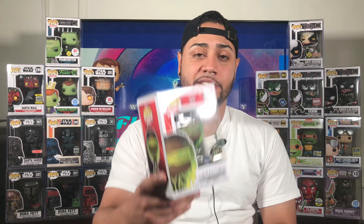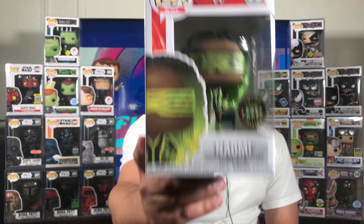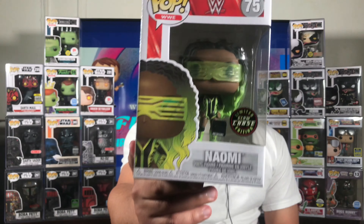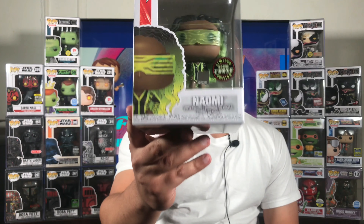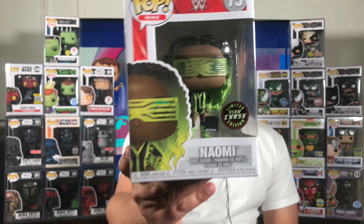So the first one I want to get out the way is a WWE Chase pop, and I was excited that they had this there at a good price for $30. It's the WWE Naomi number 75 glow-in-the-dark chase. I needed this pop — you guys know I'm a big WWE fan, so I have a lot of WWE pops and there's more coming.